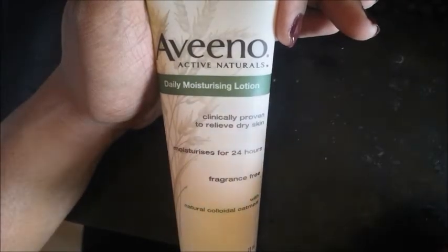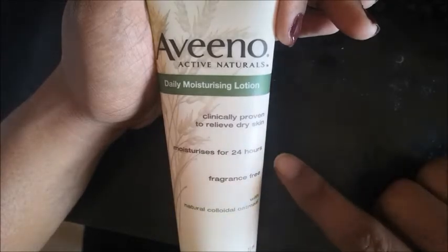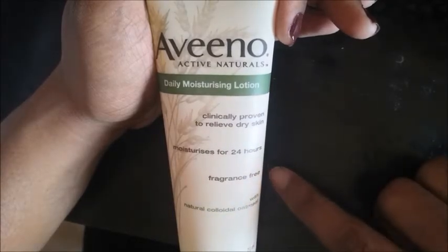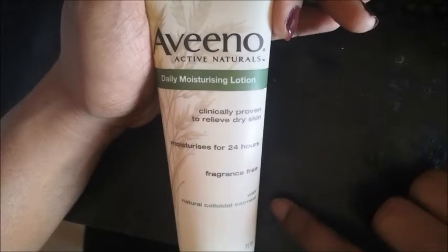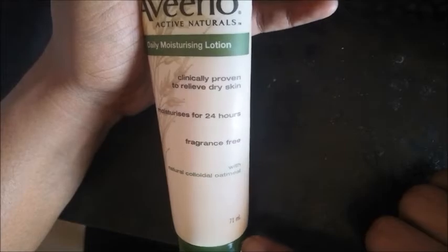It is clinically proven to relieve dry skin, and moisturizes for 24 hours. It is fragrance free with natural colloidal oatmeal. It is a 71 ml product.